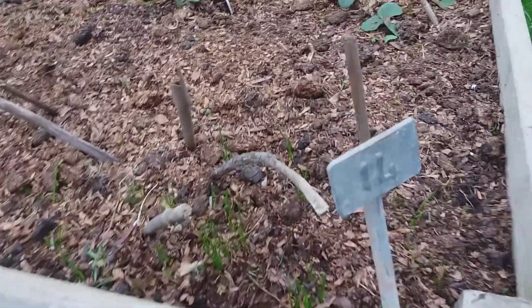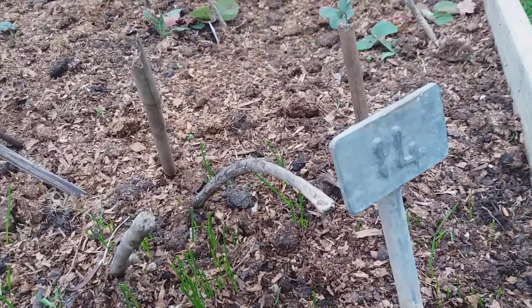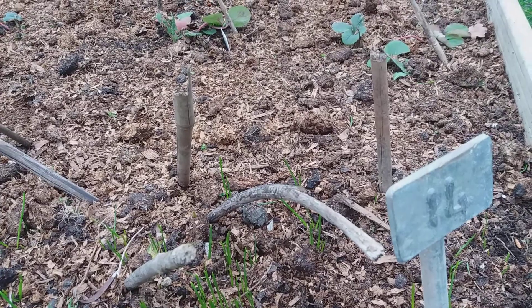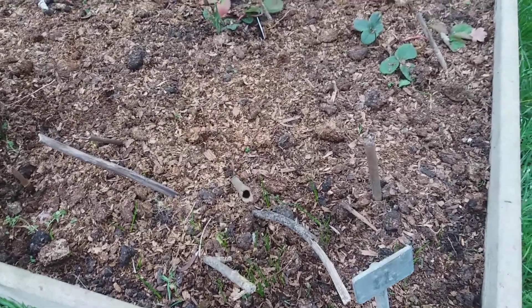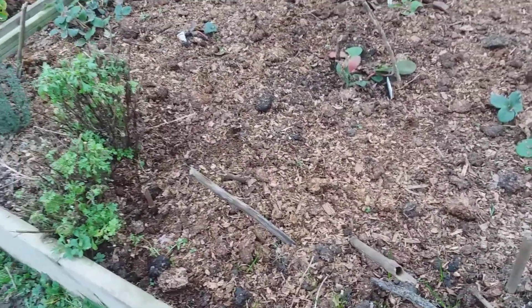Over here is Triteleia laxa. It's a beautiful blue flower which is about a foot high, and the year before last on someone else's plot it was blooming for about six weeks. Last summer, because of the heat, it went over very quickly, but she very kindly gave me some little bulbils or corms, and so I'm hoping in a year or two to have those lovely flowers.